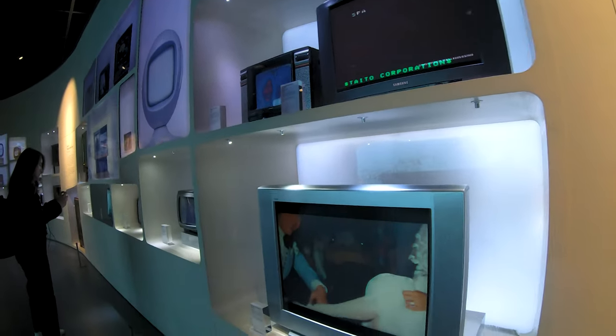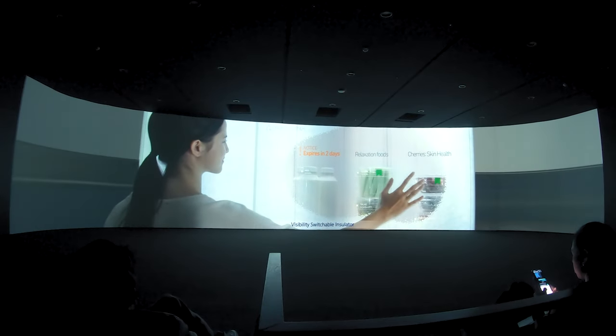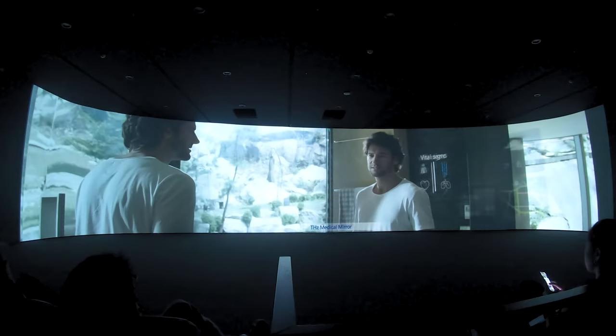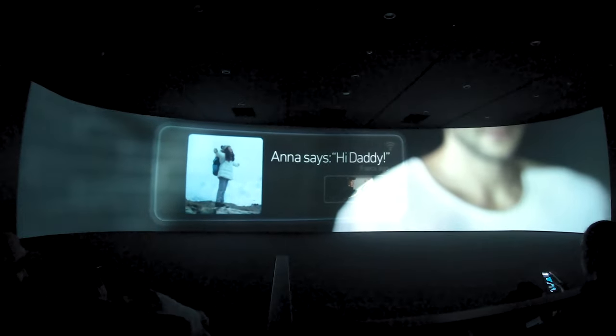Aside from seeing the history of technology, we were also given a quick preview of what Samsung has in store for the future. While some of the technology shown in that video is still in development, some of them are already available and being used today. These include the functions already available in current Samsung smartphones and devices, such as tracking and, as part of the watch, the body mass index, temperature, and many more.